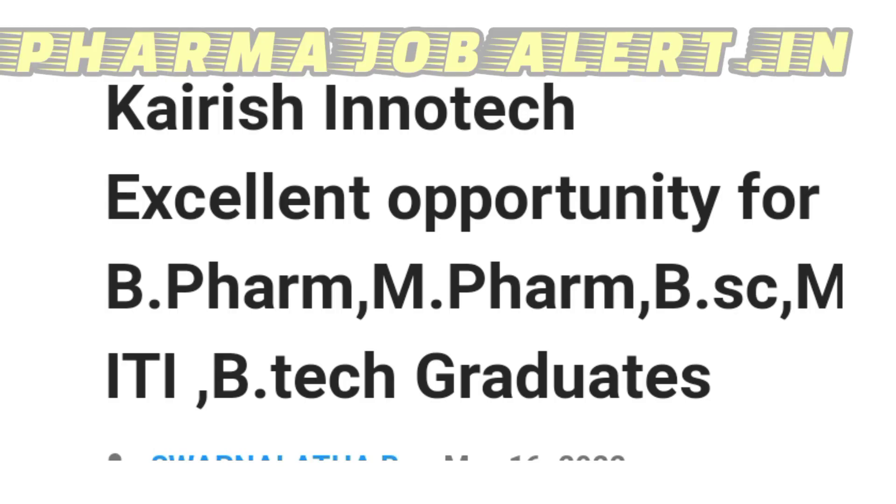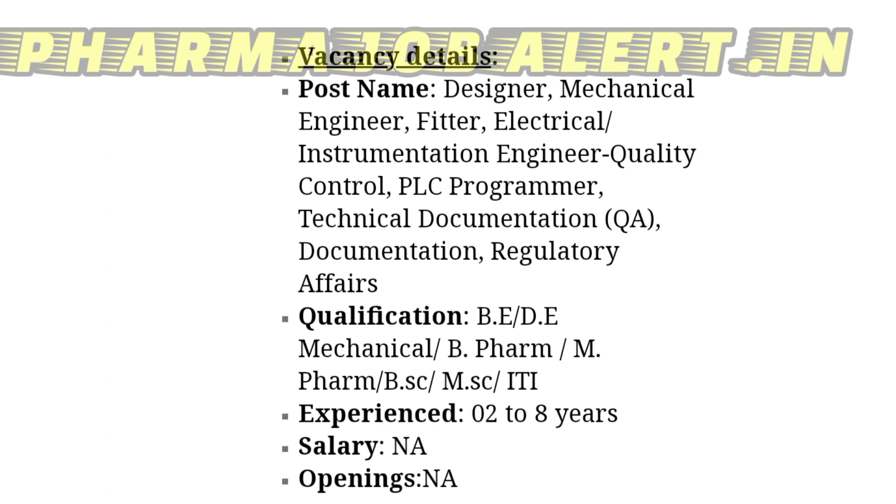Hi my dear friends, in this video we are going to see a job opening from Kairish Innotech. They are hiring for B.Pharma, M.Pharma, B.Sc., ITA, and B.Tech graduates. Welcome to our YouTube channel Pharma Job Alert. For regular pharma job updates for freshers and experienced candidates, subscribe to our channel.